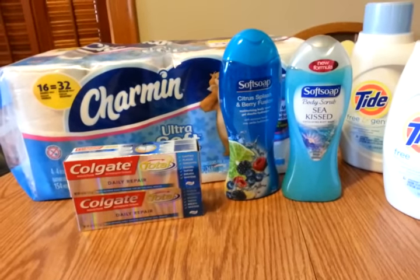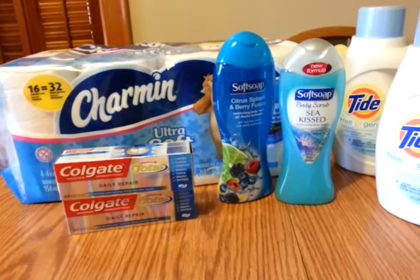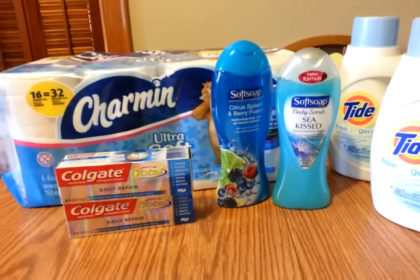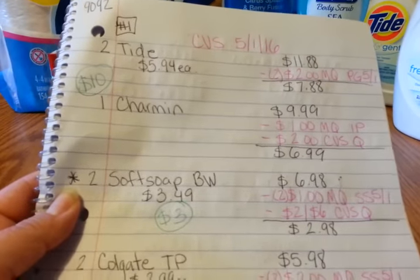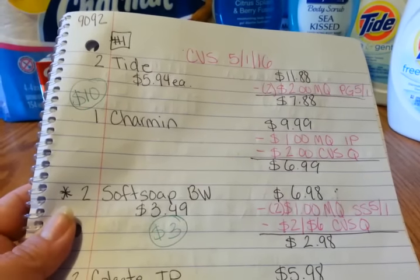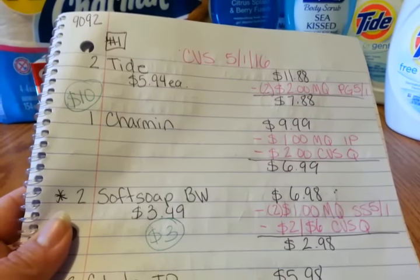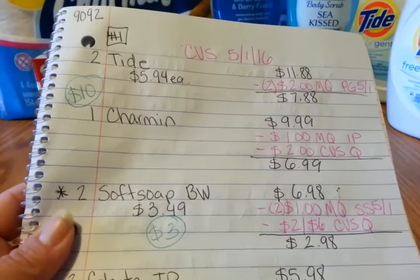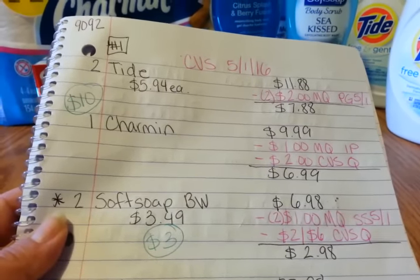The Soft Soap this week is on sale for $3.49. When you buy one you get a $1.50 ECB, and there's also a $1 manufacturer coupon, so your end result is about 99 cents. I did two Soft Soap body washes — remember these count for beauty club — coming to $6.98. I used two $1 manufacturer coupons from the Smart Source, plus a red box coupon for $2 off $6 worth of body wash or bar soap. So I paid $2.98 and got back $3, making it essentially free. It counts toward beauty club.